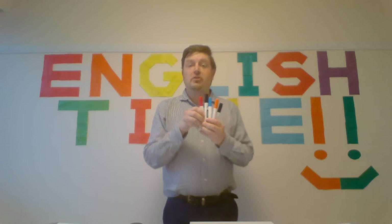First, markers. How many markers? Let's count.